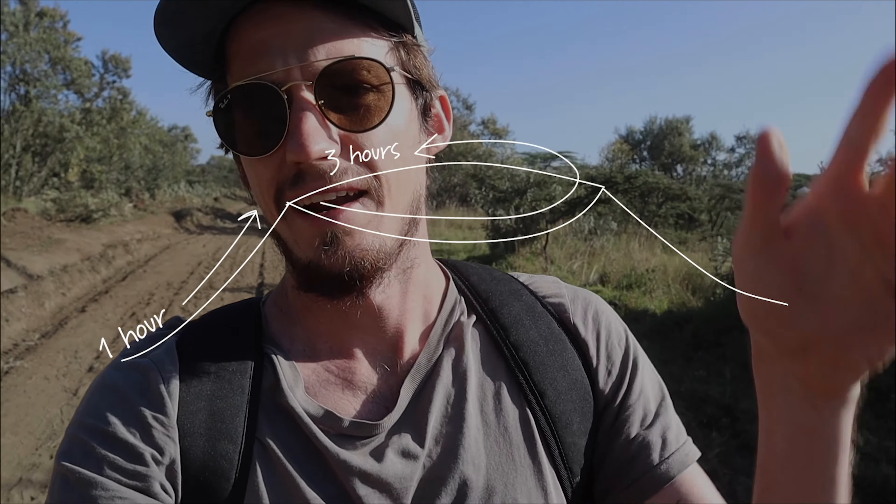It's about five hours in total — about an hour up, two hours at the top, and an hour down.